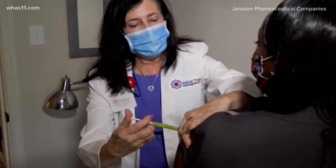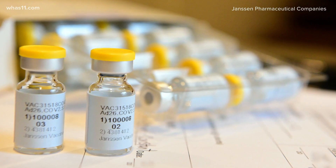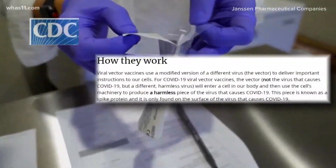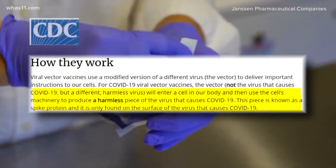Viral vector is the vaccine technology that Janssen will use — the company that owns Johnson & Johnson. When injected, this vaccine will not use the virus that causes COVID-19. Instead, a different harmless virus will enter a cell in our body and use it to produce a harmless piece of the virus that causes COVID-19, according to the CDC.